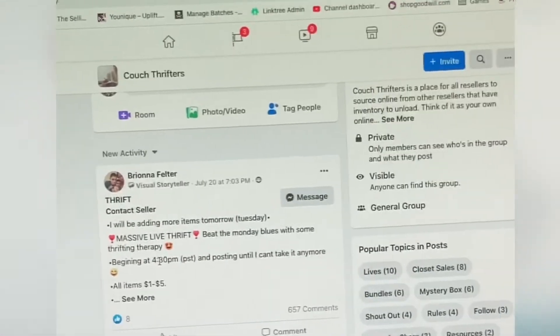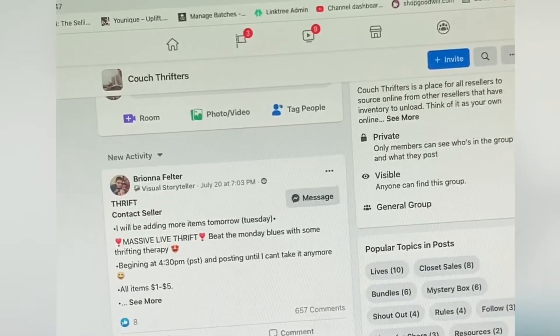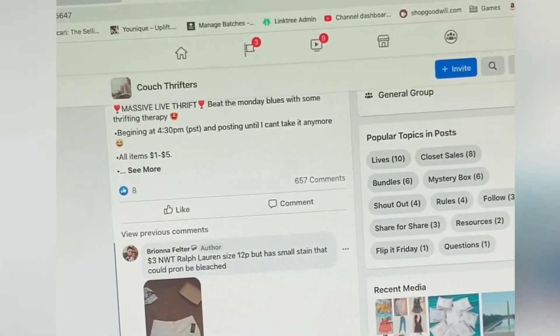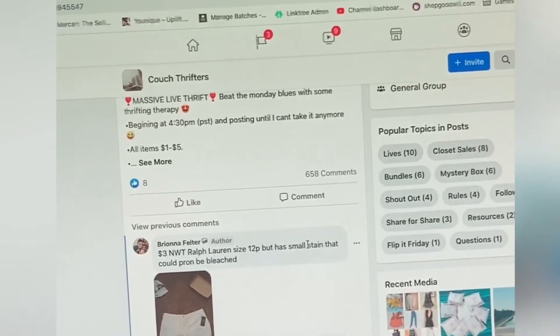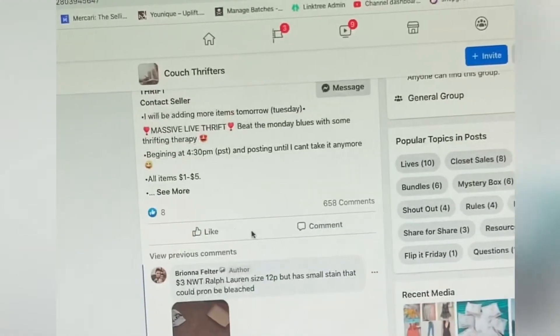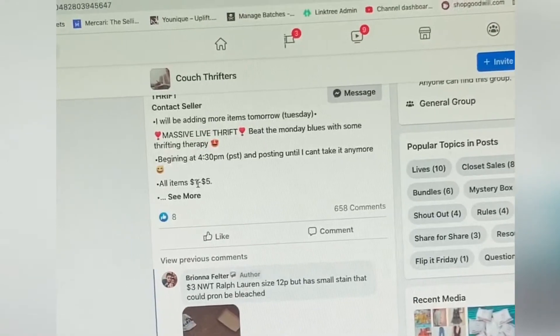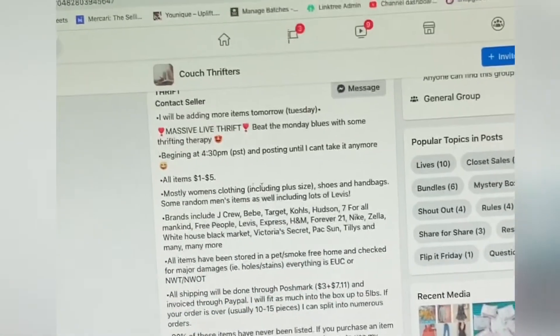It'll say beginning at a certain time. What you do is post photos in the comments and then put the price and condition. You definitely want to note if there are any blemishes or flaws on your items. In the very beginning, it says all items are $1 to $5, so it's really good to get that out in the open. Most people will also put the brands.